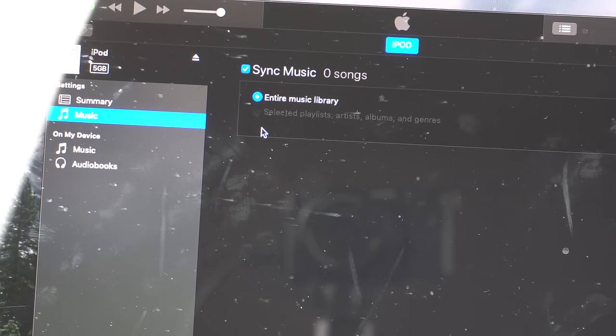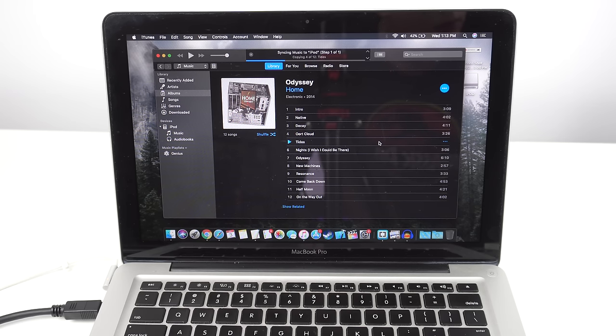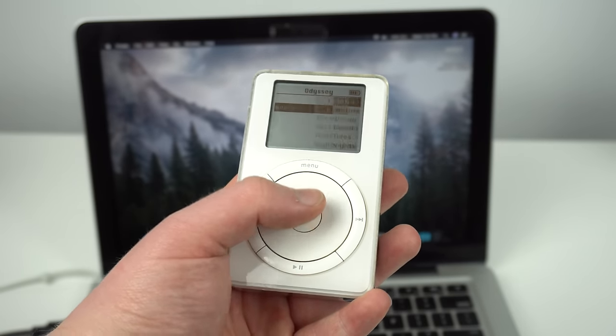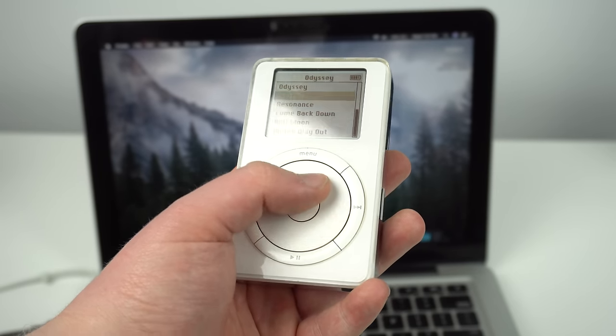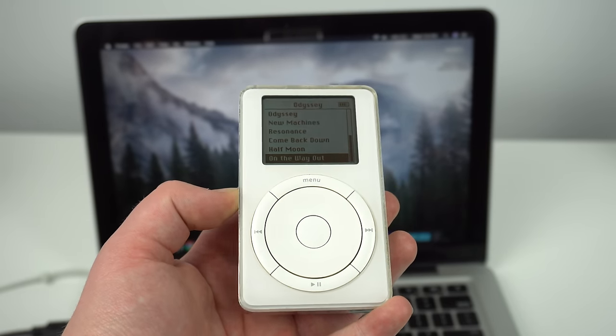I went to download some music to the device and had an unfortunate realization: I don't actually own any songs on iTunes. I'd always used Spotify in the past. After a brief consideration, I decided to actually buy an album — specifically Odyssey by Home. They make a lot of songs I've used in my videos. So I bought that album, downloaded it to my computer, synced it to the iPod, and after about a minute they were synced. I ejected the iPod, navigated to the music, and sure enough the album was there.